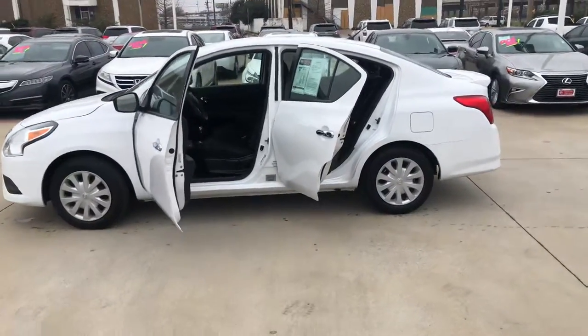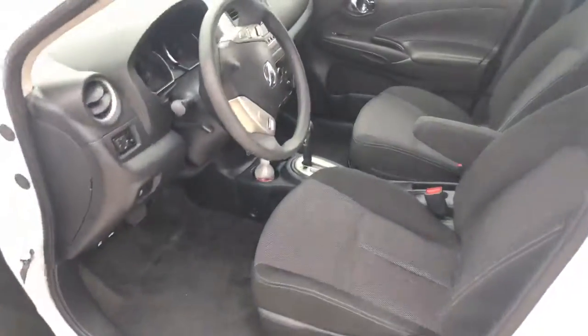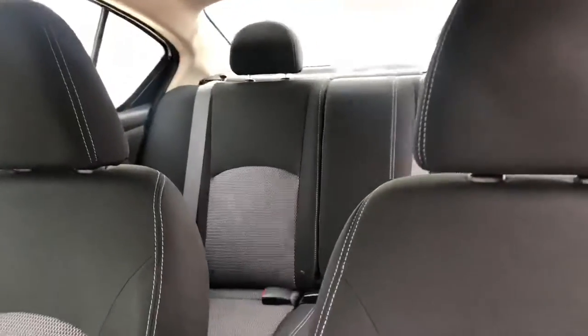The vehicle is in awesome condition — interior as well as the exterior. As you can see, it looks awesome. Got pretty low miles on it. Seats are not cut up or scratched up or anything.